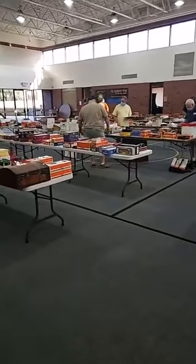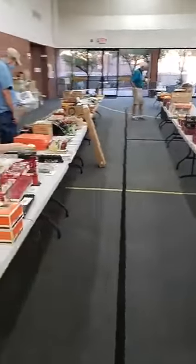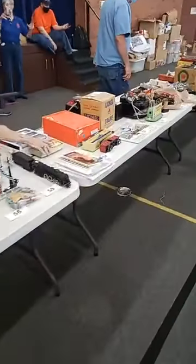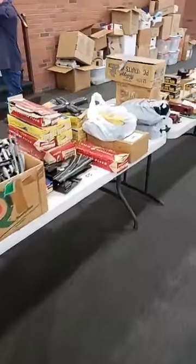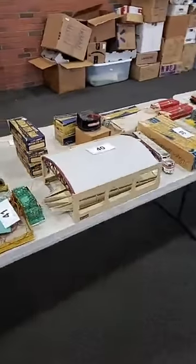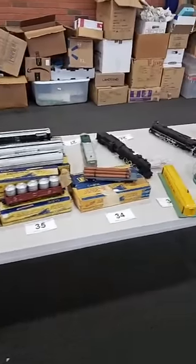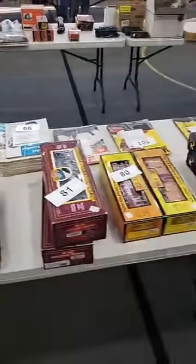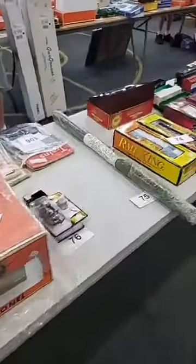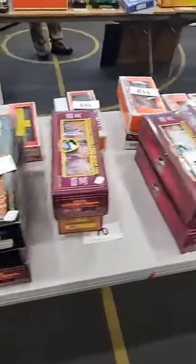Good morning from the Desert Division November train auction. Let's take a quick walk down the tables. Nice collection of American Flyer this time, and here's some new MTH, new Lionel.